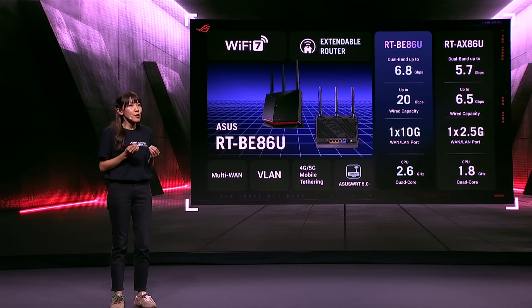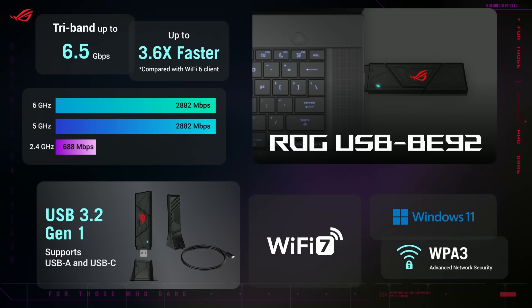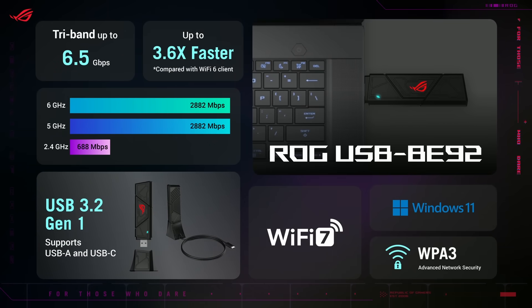Wi-Fi 7 isn't just for gamers — it has so much to offer for mainstream users. Today we're introducing the new ASUS RT-BE86U. Compared to the previous generation RT-AX86U, we tripled the wired capacity of this Wi-Fi 7 router with high-bandwidth ports and increased its CPU power by 30 percent, so you can enjoy a next-level 10-gigabit network loaded with advanced features.